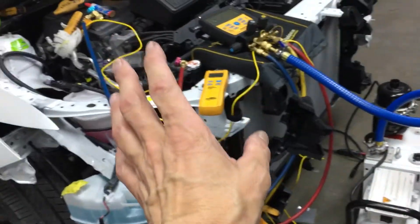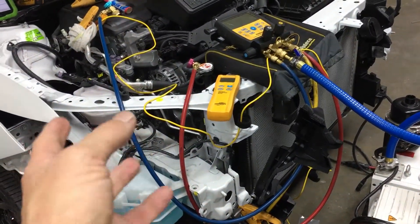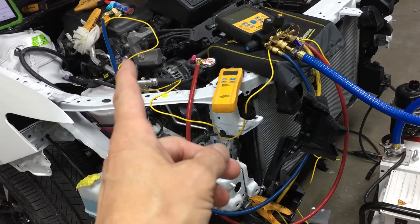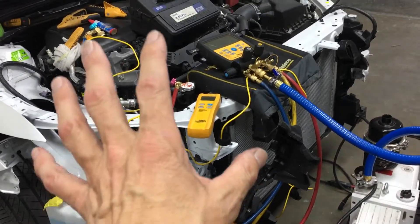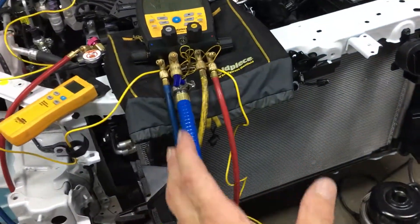going down at least to 15 vacuum for recovery — I usually go down to 20 to 24 vacuum in recovery to make sure I get all the refrigerant out. Then after the refrigerant recovery, the technician will be replacing the condenser because it was in an accident.